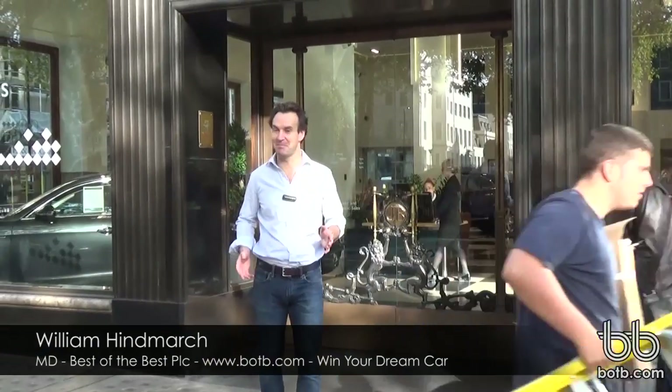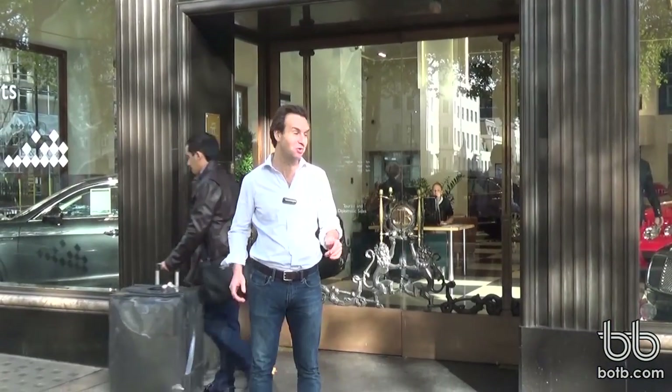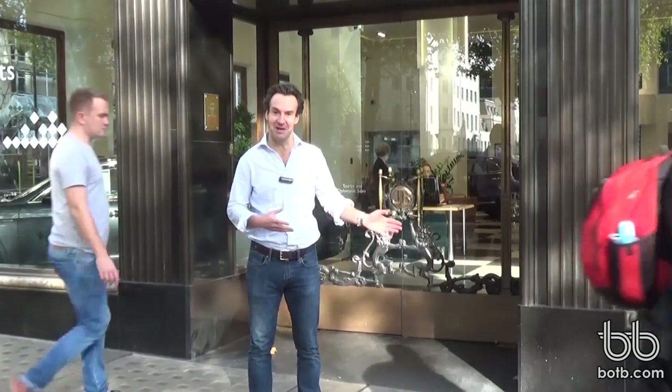We're here at Jack Barkley in West London where today we're about to hand over the most fantastic Bentley GTC V8 convertible to a winner who was here in February — I was calling Mr Andre Dupont who won the car.